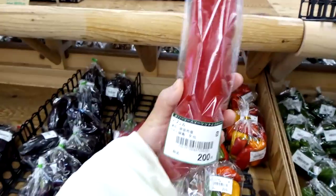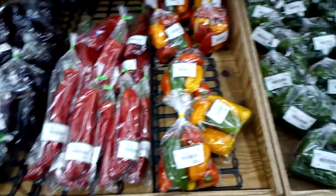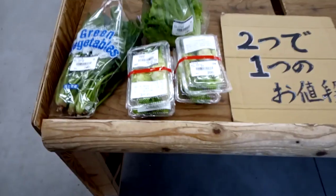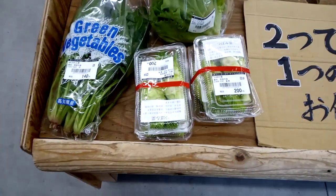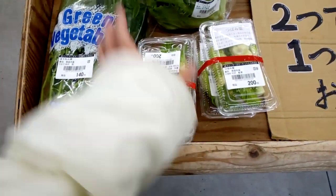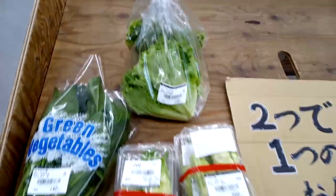It's huge! Sometimes they have discounted products like this — I think they're selling two packs for the price of one. I don't know what this is, but this one's lettuce for 130 yen.